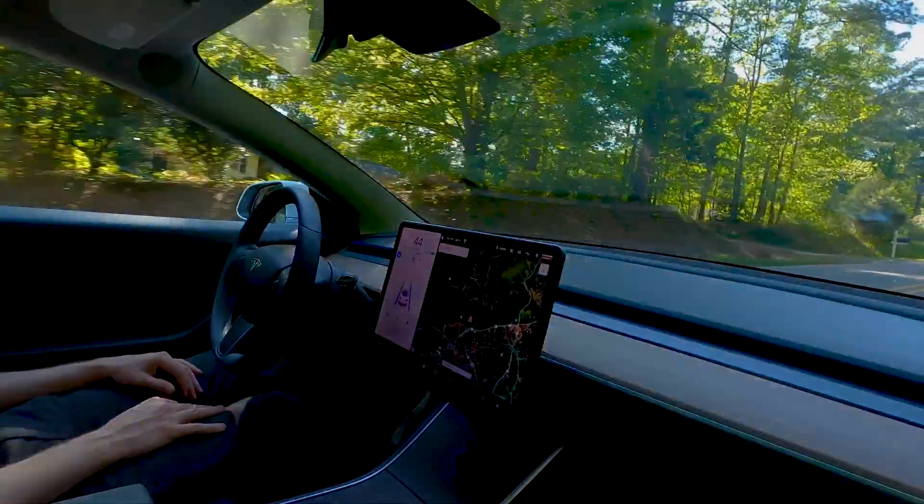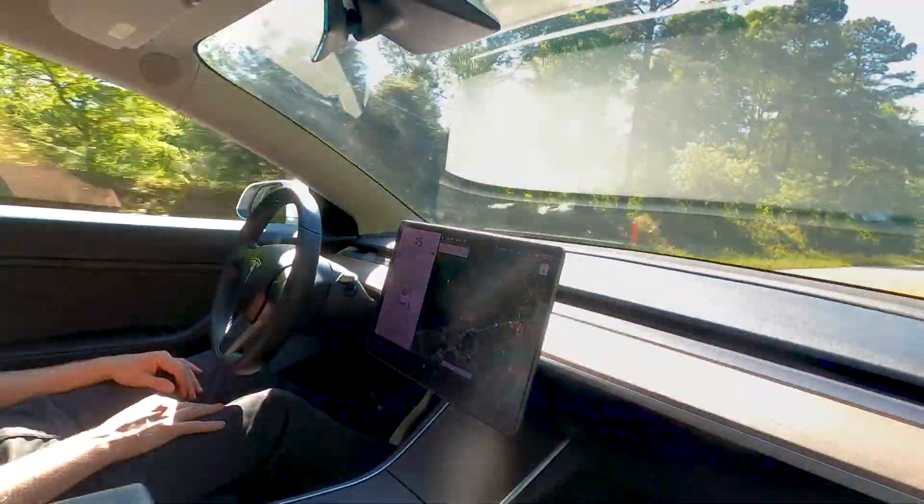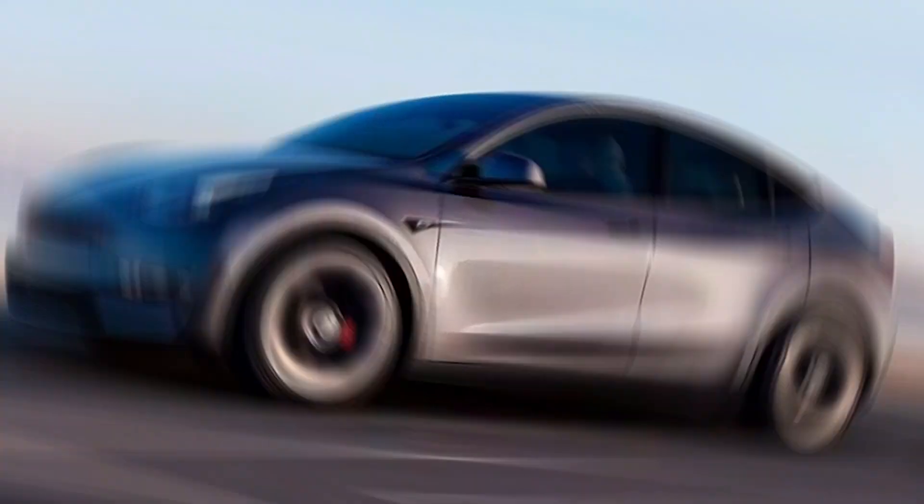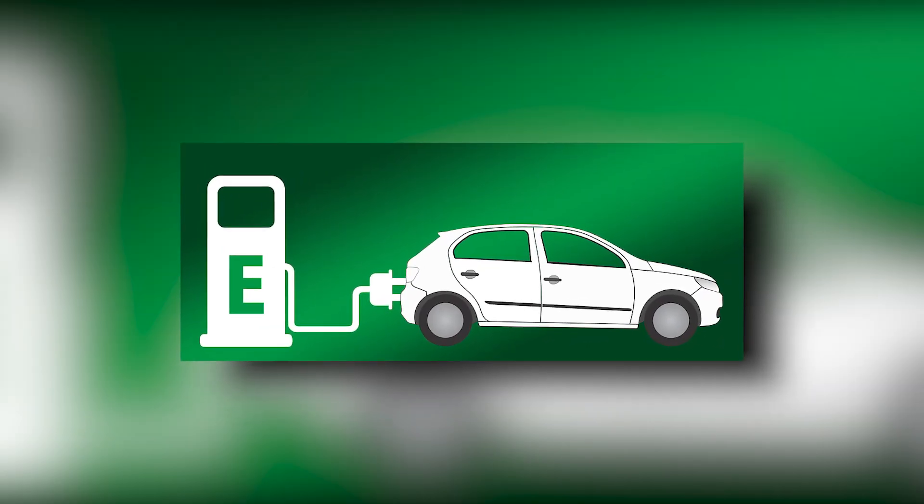In this video, we'll explore some of the key features and improvements that make the latest Model Y a must-see for anyone interested in the future of electric cars. Let's get started.